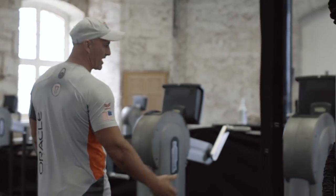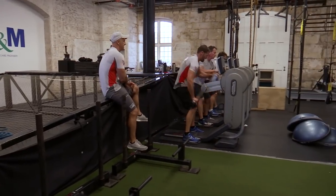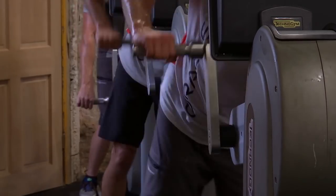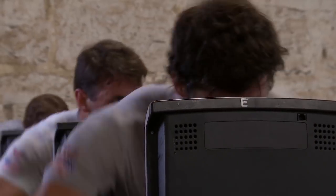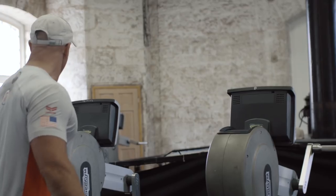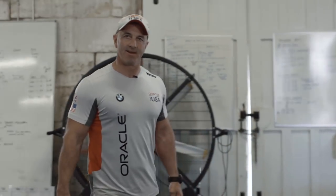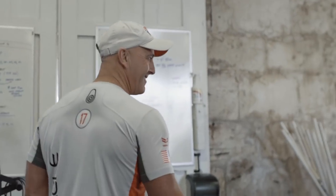These machines here are training machines — basically called grinders. They're upper body ergs and they mirror what we do on the boat. They're not identical to what's on the boat, but they're pretty close to the movement. We have bespoke crank handles the same length as on the boat. This is where all the work gets done on dry land. It's the second campaign, so Technogym have done well for these to last.